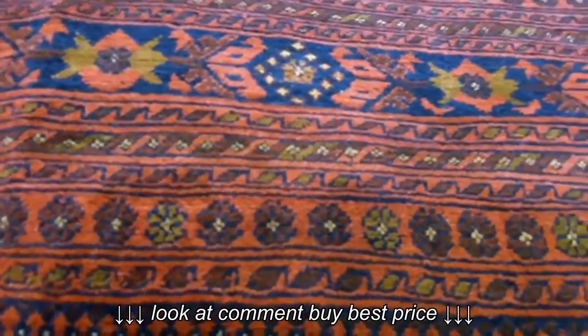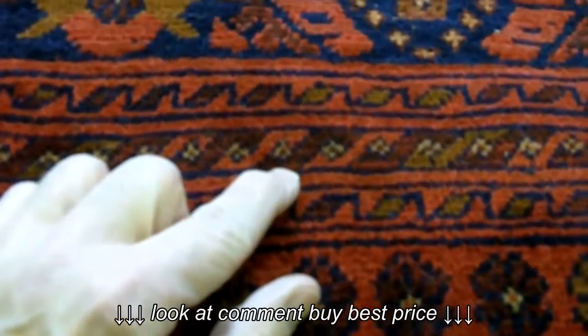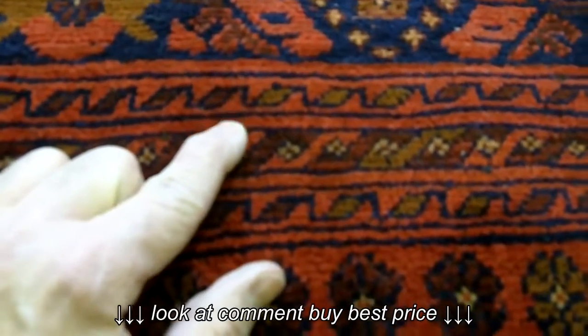I used to think red was red, and then I started to realize how much variation there is in the shades of red. When we talk about a blue-red, this red has much more blue in it, this red has much more yellow in it, creating an orange shade.